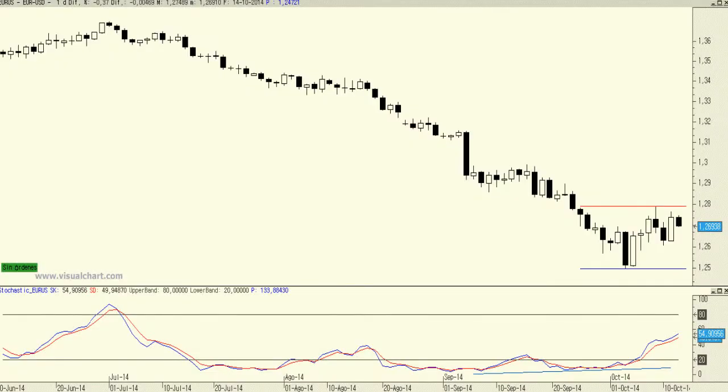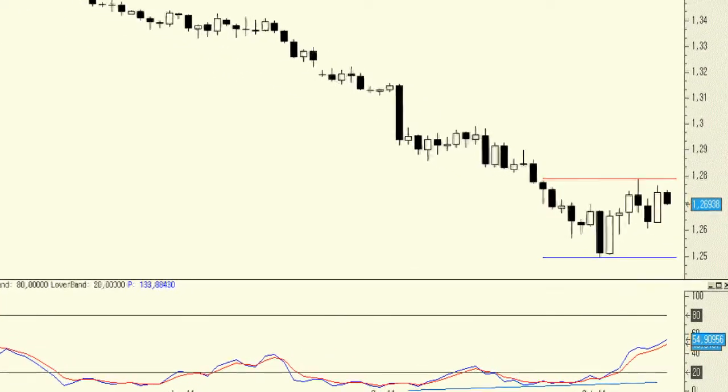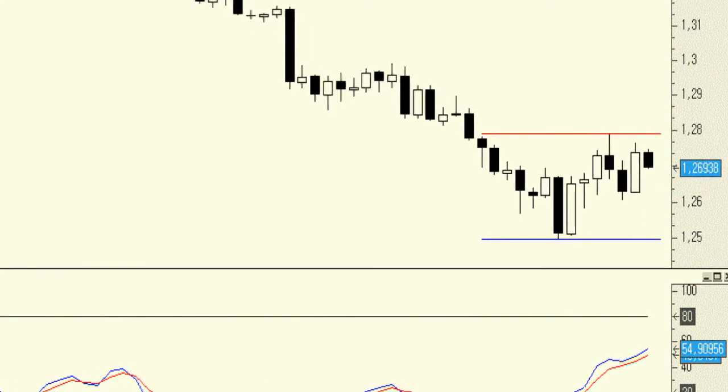The EURUSD continues its clearly bearish trend while trading with decreasing highs and lows for the last few months. However, for the very short term, we have two clear price levels to watch: 1.2498 as support and 1.2792 as resistance.